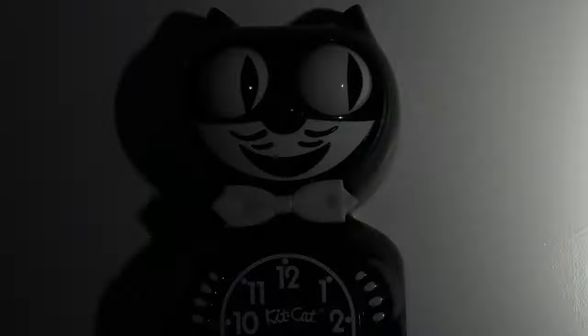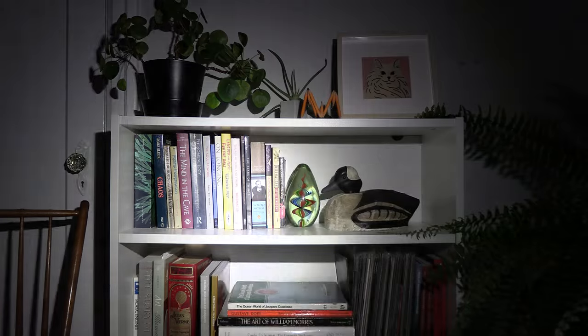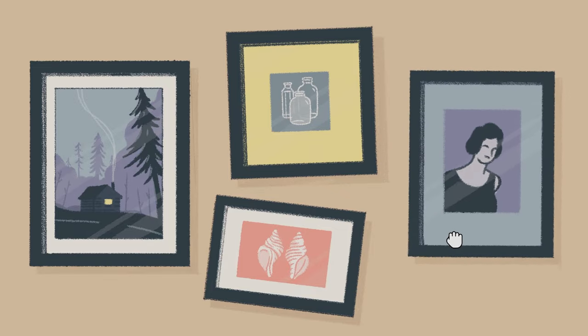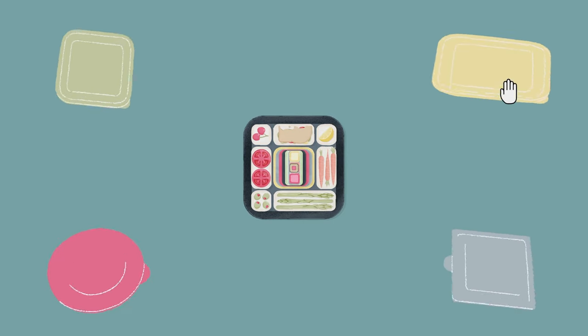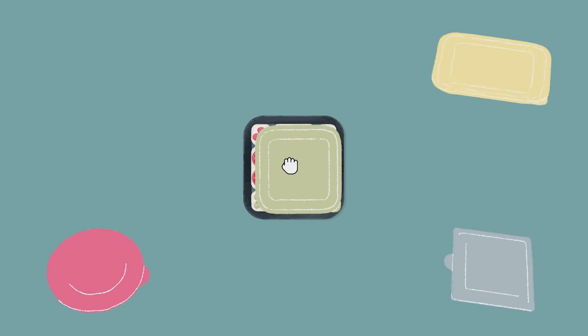The terror unfolds as a horrible mess lurks around every corner. A picture frame hangs askew. Papers are scattered about. And the plastic container lids that almost but never quite fit. It's scary because it's real.